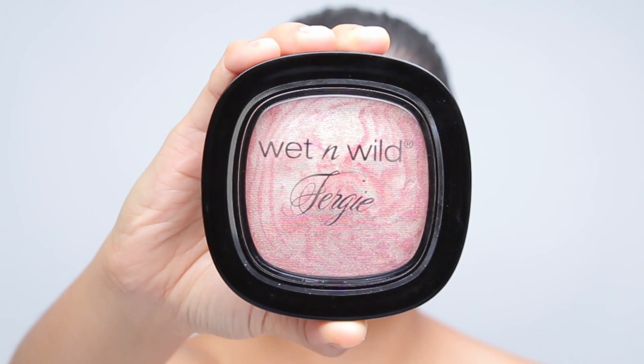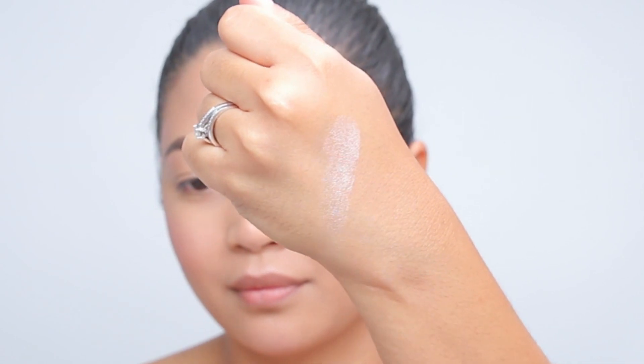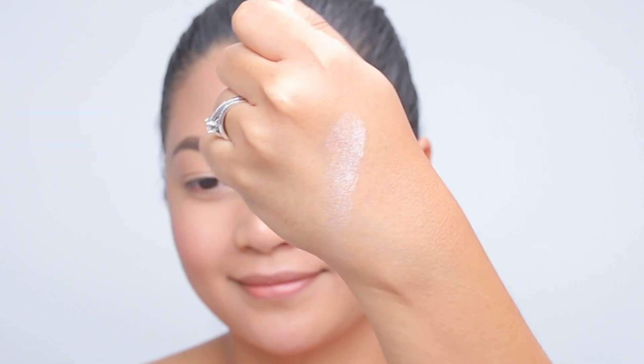I personally prefer contouring but strobing is a pretty interesting technique. All the products that I use are very affordable — you can get them at your local drugstore. The first product that I use for highlighting is the Wet and Wild Fergie Center Stage Collection Shimmer Palette in Rose Champagne Glow.